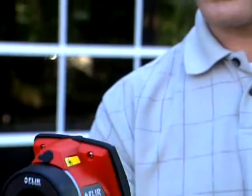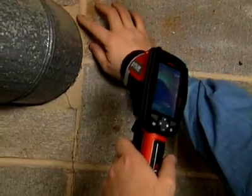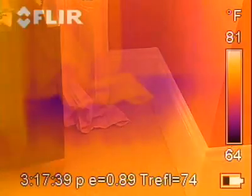We use the camera every day on every job. In five to ten years, I almost see this camera being mandatory in every inspector's bag. It's just a phenomenal tool. I would absolutely recommend it, because there are so many things that can't be seen, and the camera can find those things.